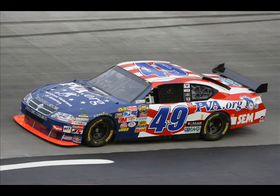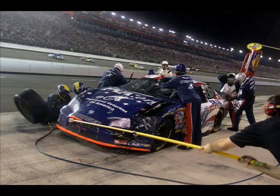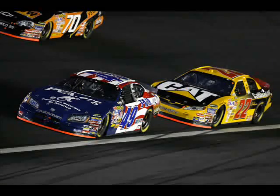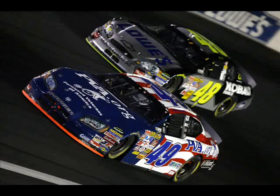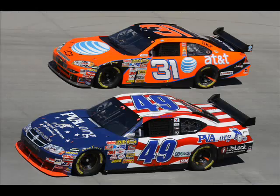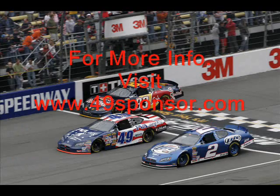The groundbreaking aspect of this sponsorship program, beyond the patent-pending systems that make it possible, is the bonus marketing package we've created to help you profit from your connection to our team and NASCAR. Click on Bonus One and I'll explain how you can profit from it immediately.